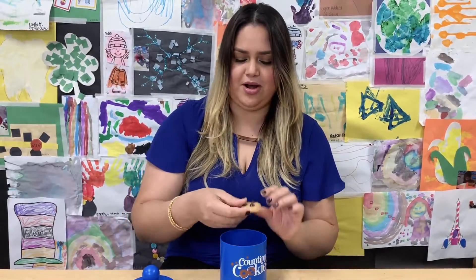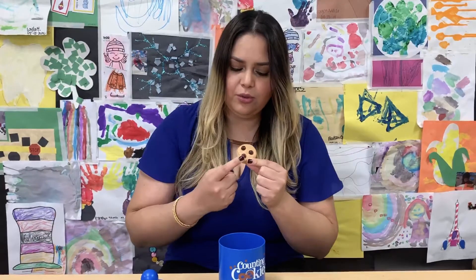Let's try more. How many chocolate chips do you see now? One, two, three. Three chocolate chips.